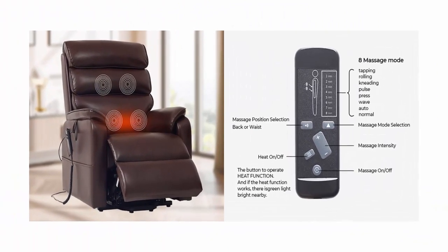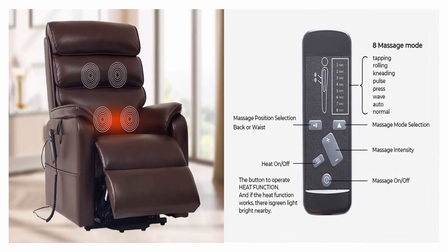Reclining mechanism: 3 years. Solid wood frame: 3 years.